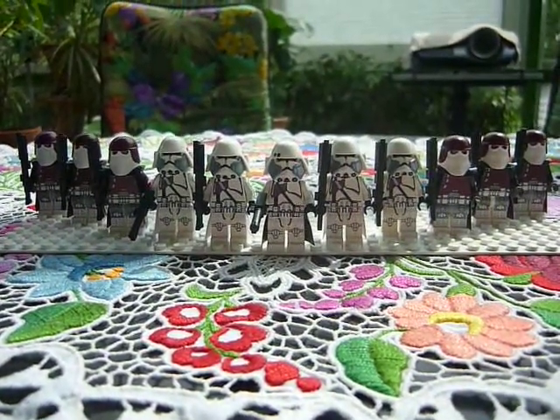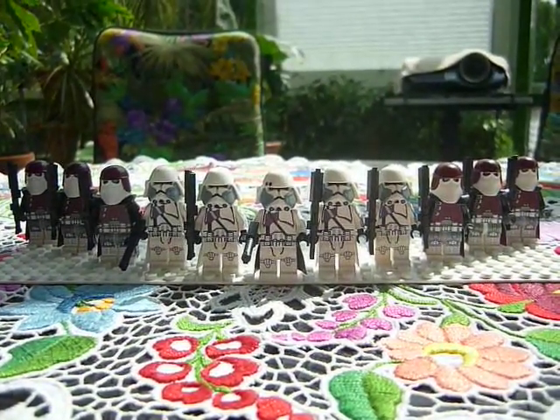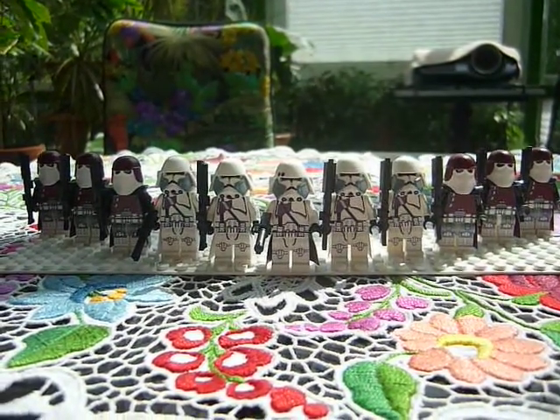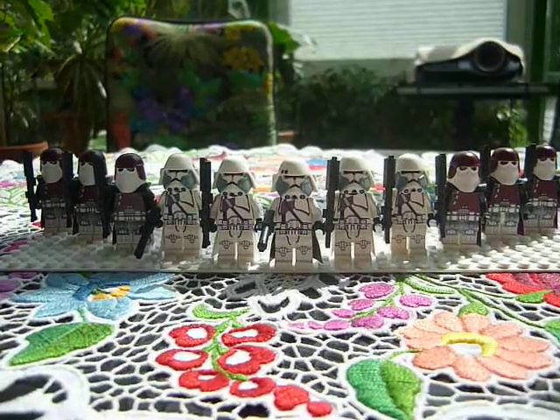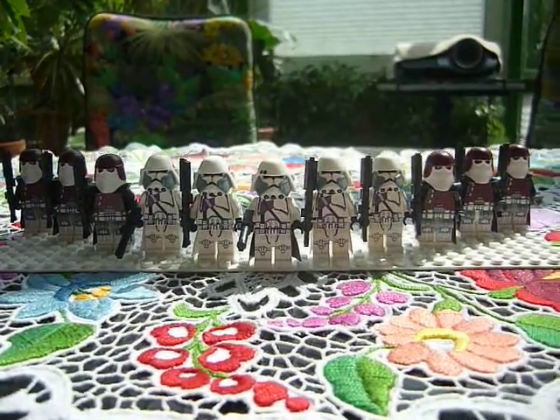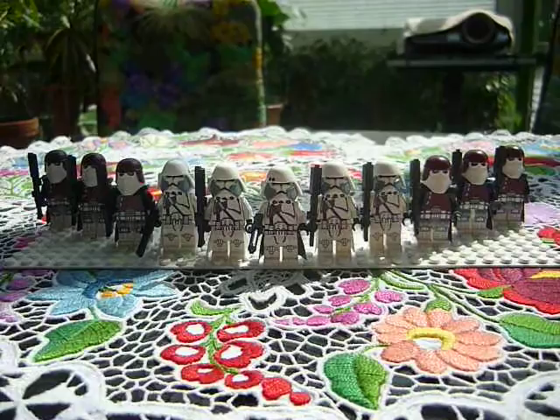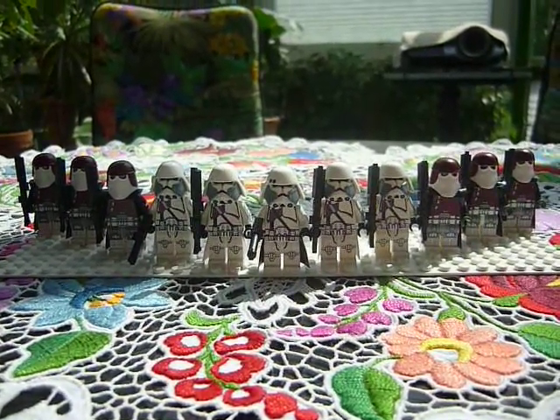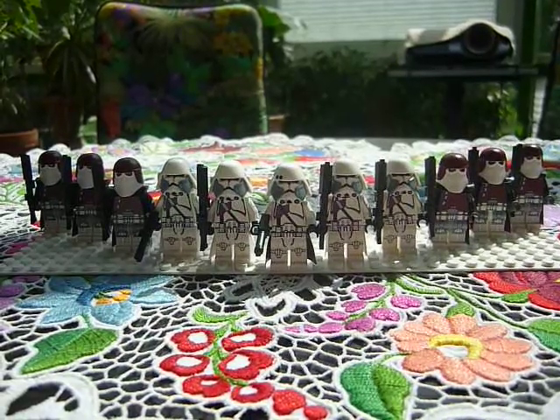That was it. That's my 21st Nova Corps, version 1. I guess in two weeks I'll show you the finished legion. Bye bye guys — comment and rate me.